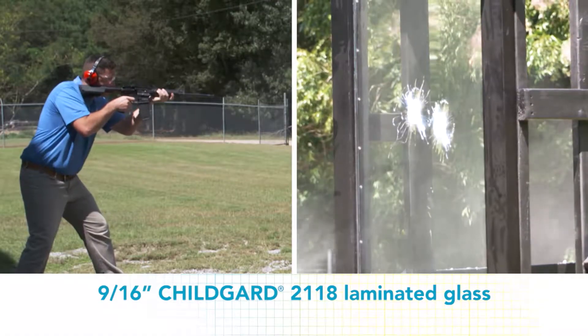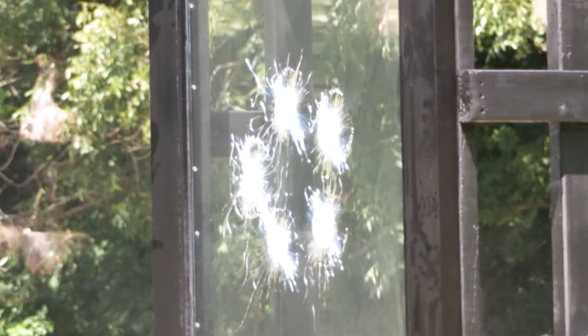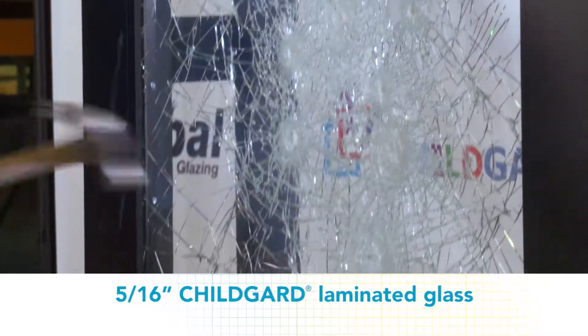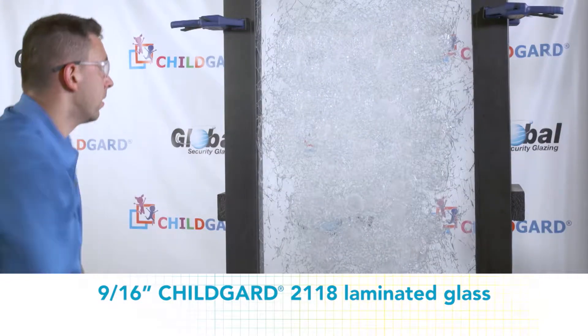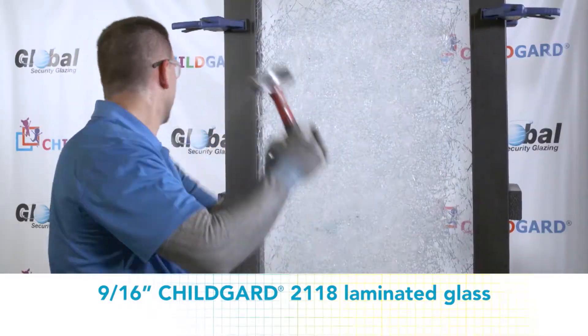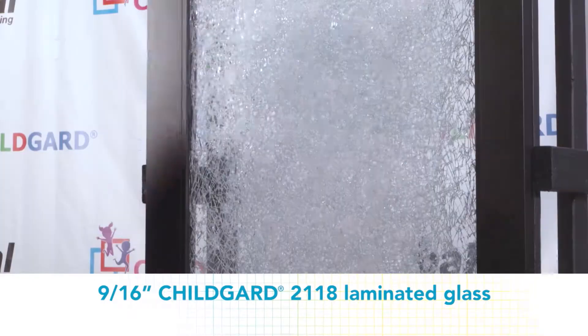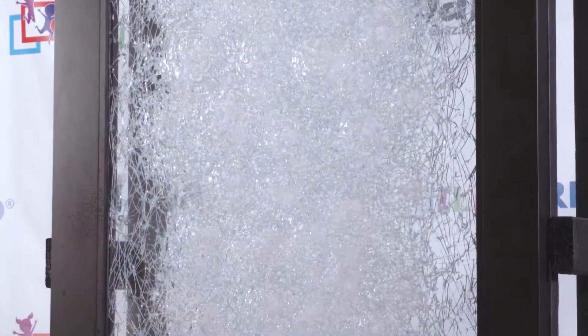The 9/16-inch ChildGuard 2118 laminated glass withstood the ballistic assault with ease. After being shot with a high-powered rifle, Chad and Tim bring the 5/16-inch and 9/16-inch glass inside to continue demonstrating just how resistant the ChildGuard glass truly is during a forced entry scenario. Between the bullets and the melee attack, the ChildGuard held up very well. It's a true testament to the strength of this glass.